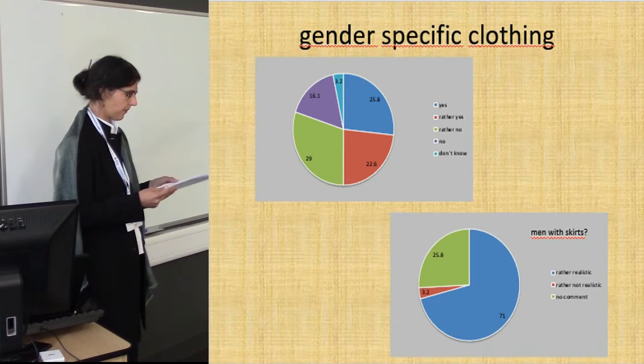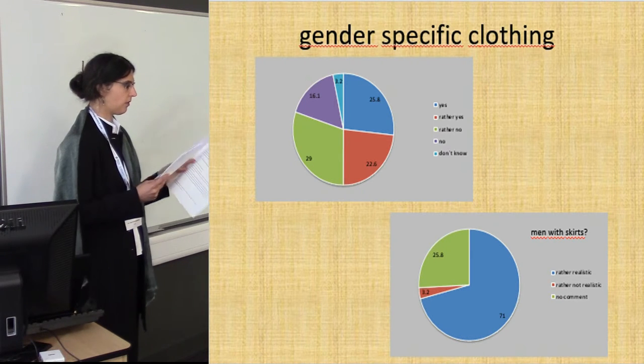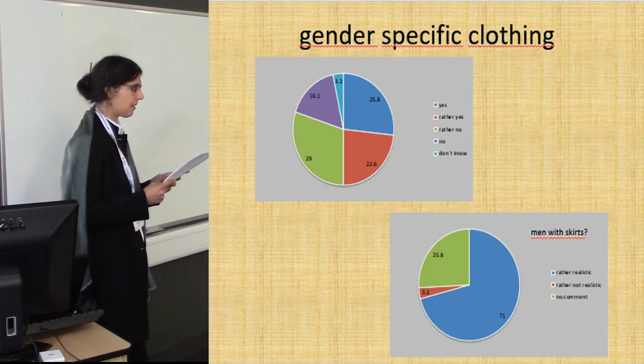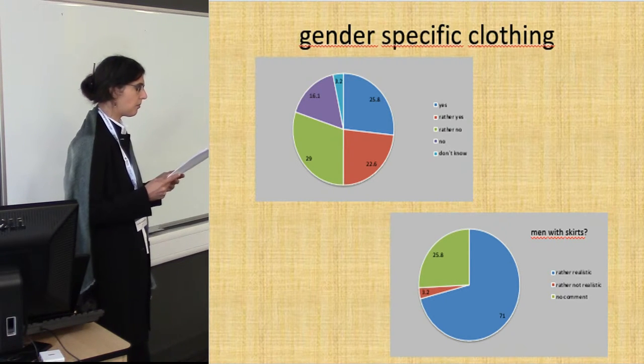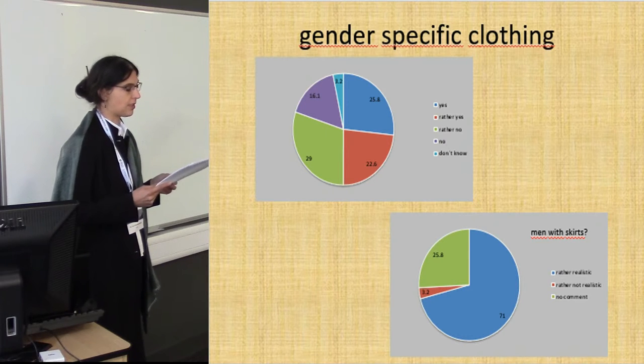Regarding clothing, about half of the participants thought that gender-specific clothing was common, and the other half thought that was not the case. When asked if they had realized that some men in the village wore skirts, most people answered they had not realized — but our colleagues did not wear skirts every day. The overwhelming majority said they think it is realistic that men wore skirts in prehistory, even though they were hunters and did hard physical work.